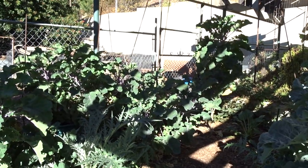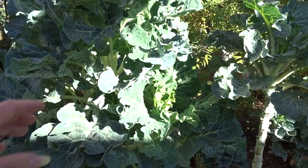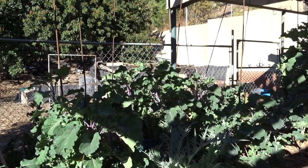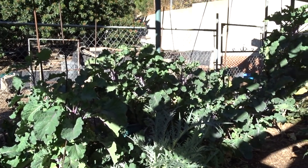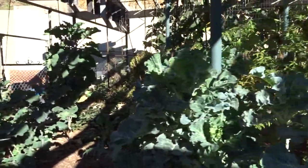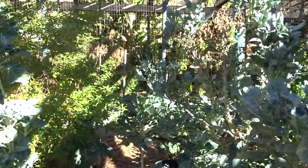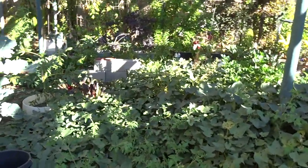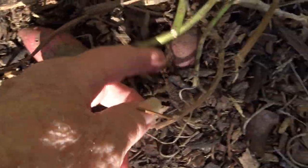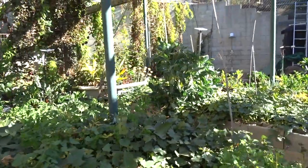Purple tree collard can be really hard to get at times. This is regular tree collard. See how green that is versus how purple those are. If you've got something really special and you can do cuttings, take some cuttings and get more than one plant growing. That one plain green tree collard suddenly just died — stuff like that can happen, and sometimes you can't get cuttings off in time.